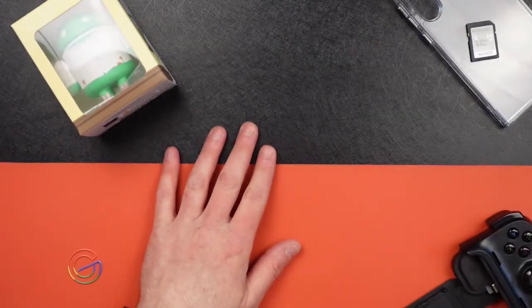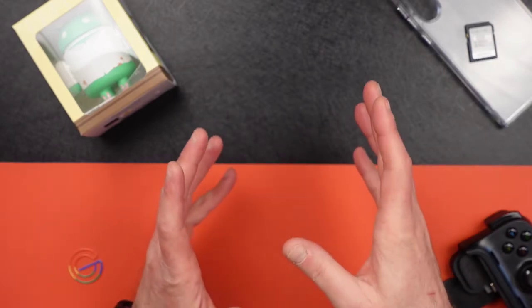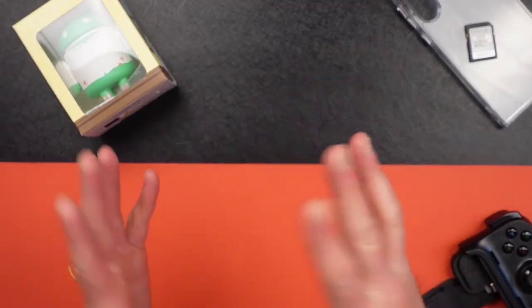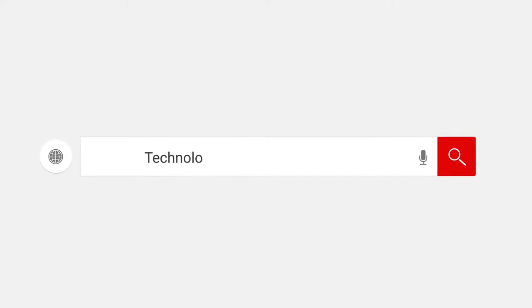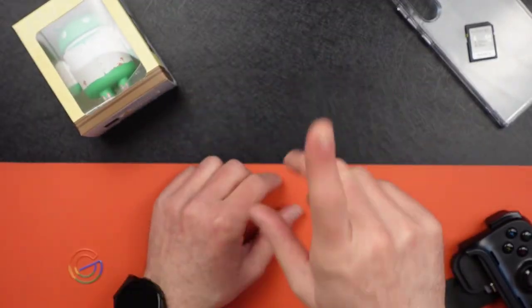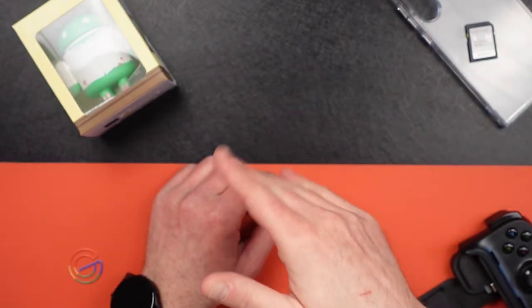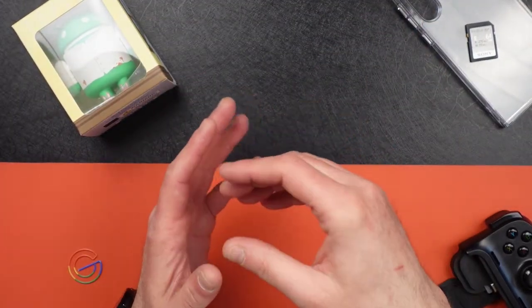Hey guys, this is Jason with Tuna Tech. Today I want you to forget about Samsung and Apple — we know they are the top of their game when it comes to flagship phones. But today we're going to think outside the box. There's a company that's been picking up speed in the Android market: Motorola. They're known mainly for their mid-range to low-range budget phones, though they were once in the flagship market.